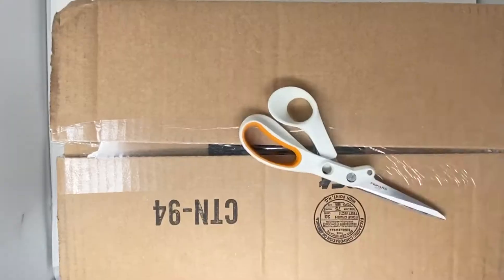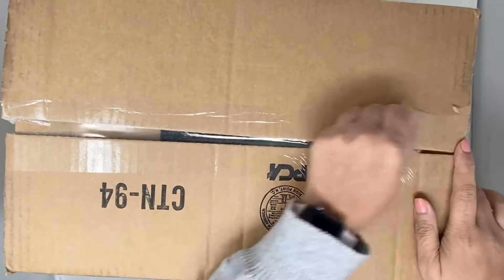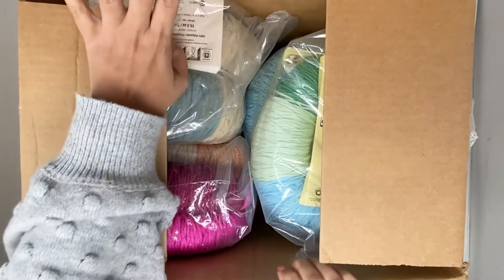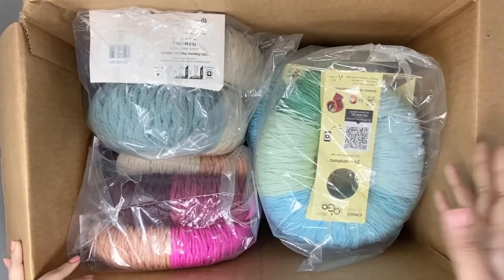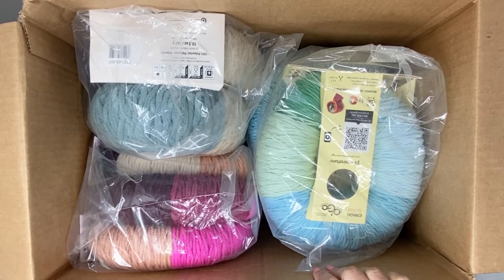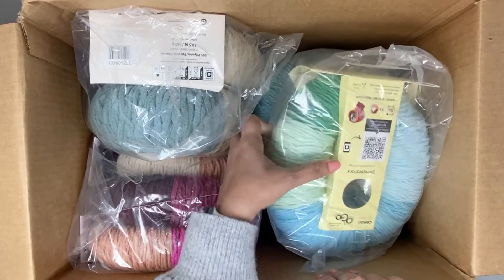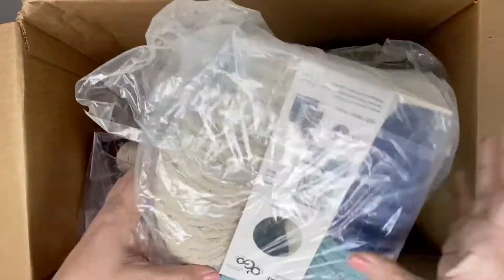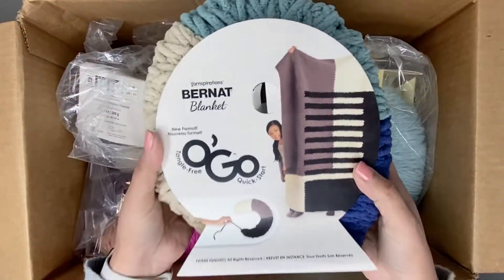Let's see what's inside! Let's rip open the tape — there's lots of yarn inside. I was recently a giveaway winner on the Yarnspirations Instagram account, so let's see what they sent me.